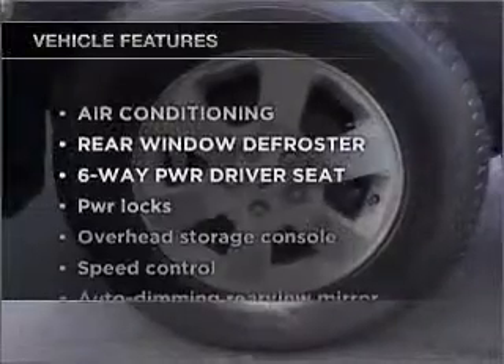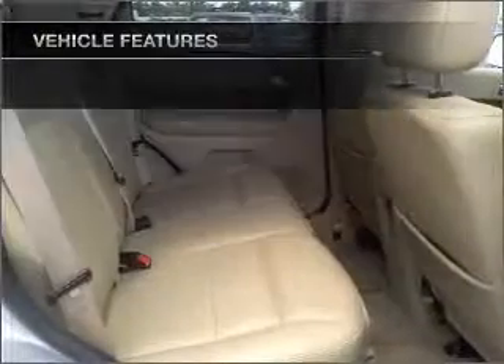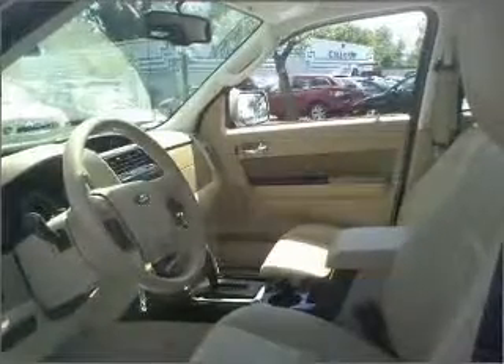With these notable features, you won't want to miss out on the opportunity to own this amazing ride: air conditioning, power door locks, power windows, power steering, cruise control, and alarm system.